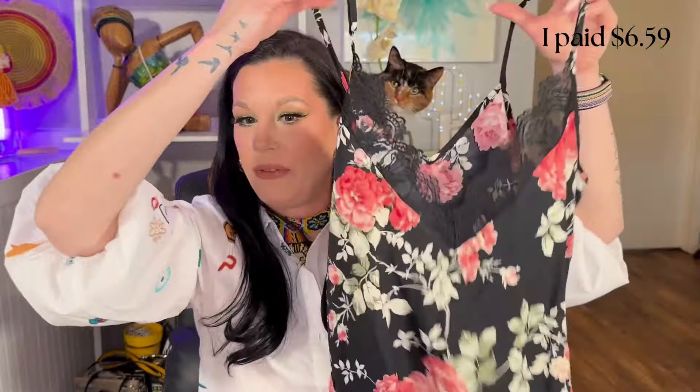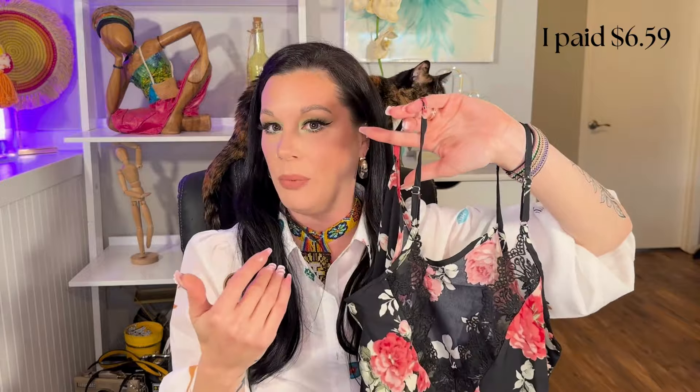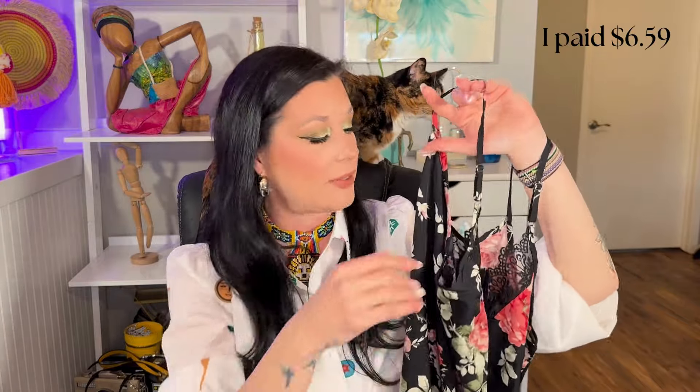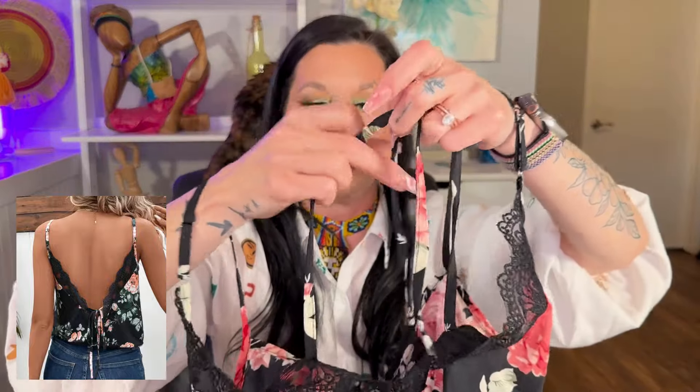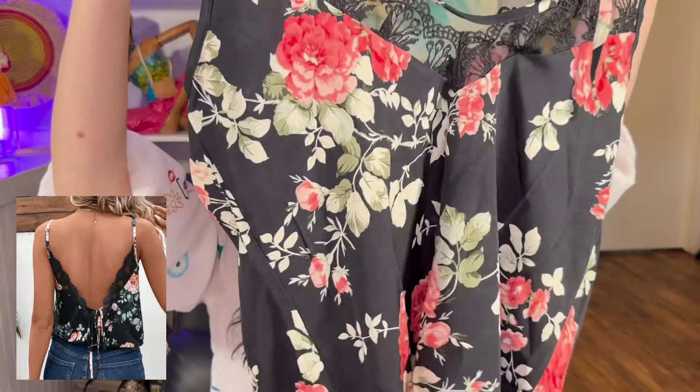Another one I picked up has that very silky polyester feel to it. It's a lot thinner material — not nearly as heavy — and looks more like a cami or camisole, something that would look nice underneath a blazer. Interestingly there are extra strings inside and I'm not sure if those are for tying around your neck, but we'll try it on and see. I do like the flower pattern on this one.